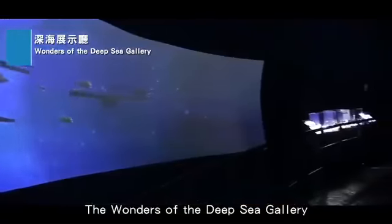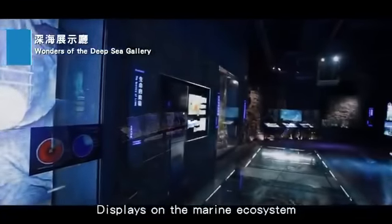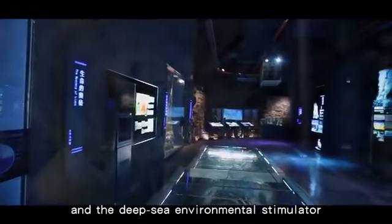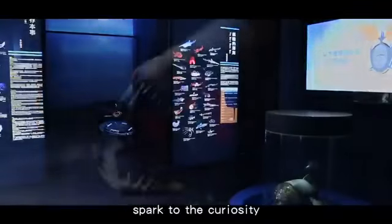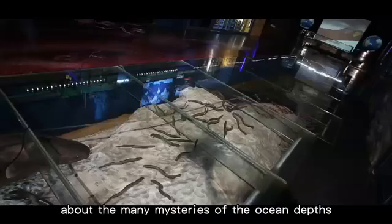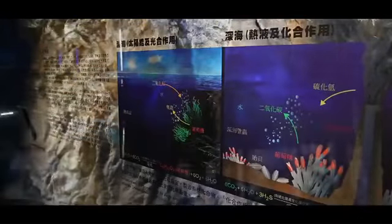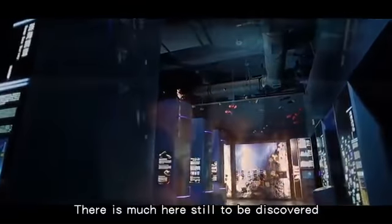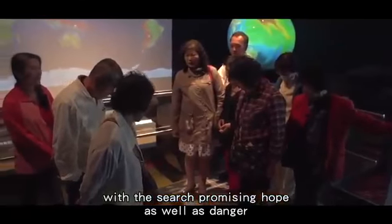The Wonders of the Deep Sea Gallery takes you down into deep sea environments. Displays on the marine ecosystem and the Deep Sea Environmental Simulator spark curiosity about the many mysteries of the ocean depths that continue to inspire research and investigation. There is much here still to be discovered, with the search promising hope as well as danger.